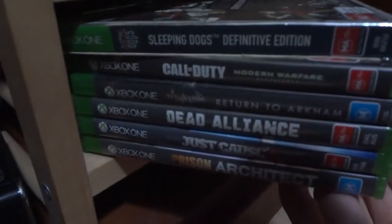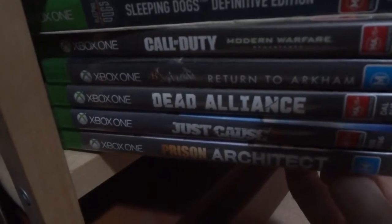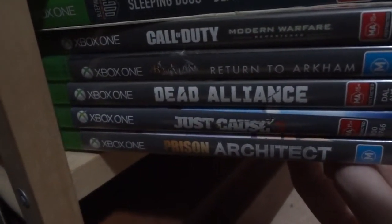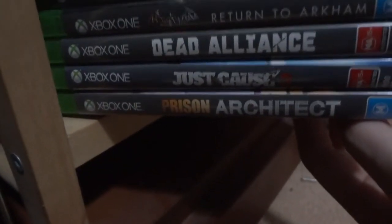Sleeping Dogs, Call of Duty Modern Warfare Remastered, Batman Return to Arkham — I love all the Arkham games, they're just amazing, if you haven't played them play them. Dead Alliance, Just Cause 3, and Prison Architect. And that's all my Xbox games.